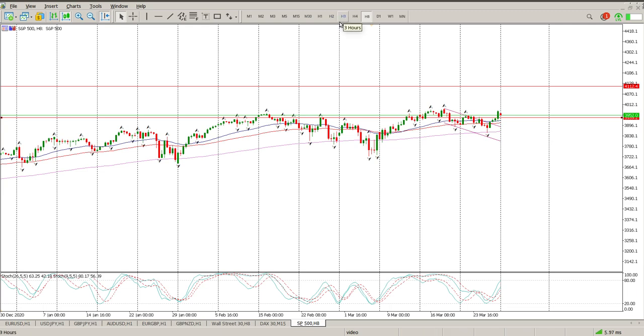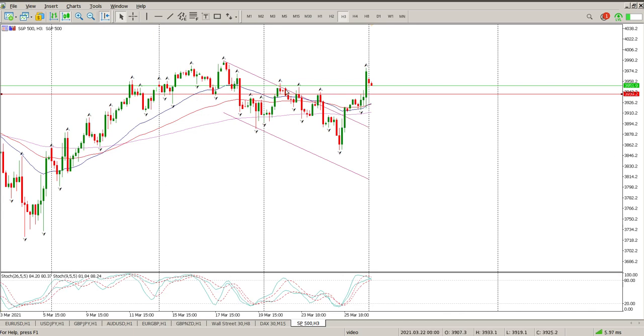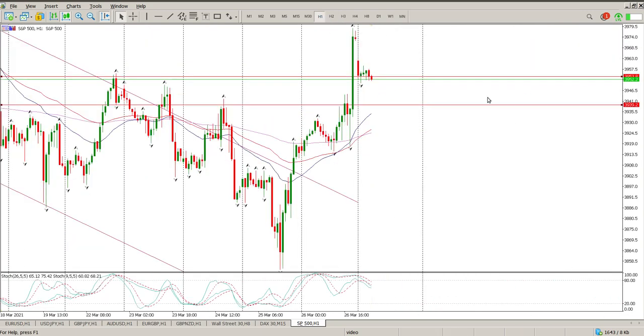On the three-hour chart we've got a couple of breakouts here to test. Each of these tails — 39.53 and 39.39 — these are the areas to watch. I am of the opinion that 39.39 is the one we need to pay attention to.